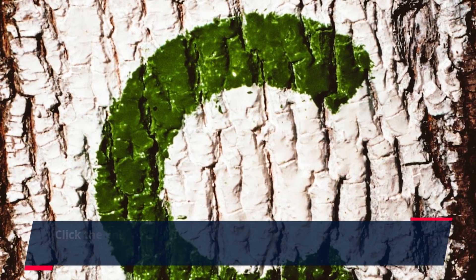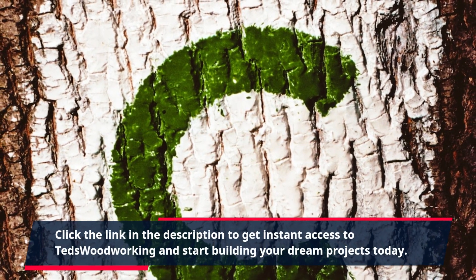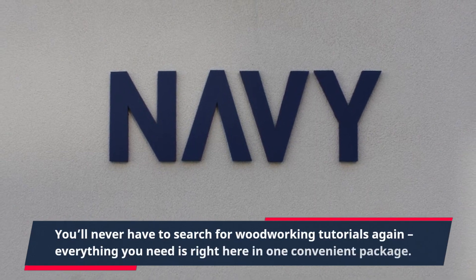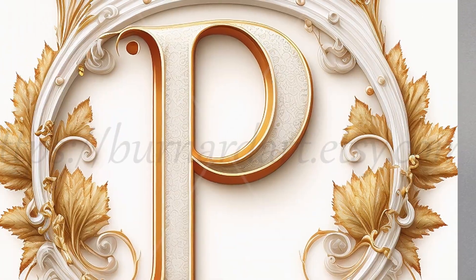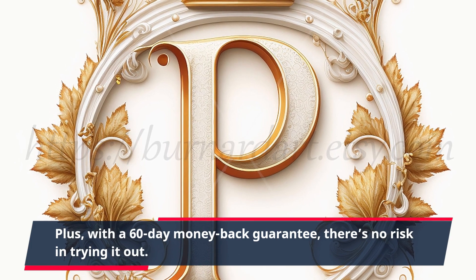Click the link in the description to get instant access to TED's Woodworking and start building your dream projects today. You'll never have to search for woodworking tutorials again. Everything you need is right here in one convenient package. Plus, with a 60-day money-back guarantee, there's no risk in trying it out.